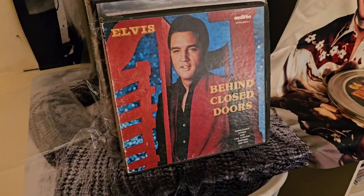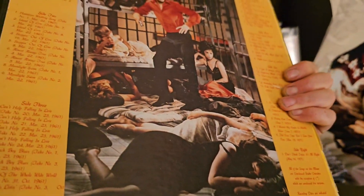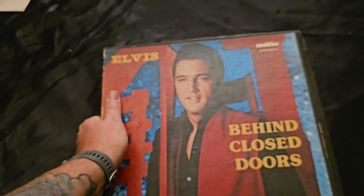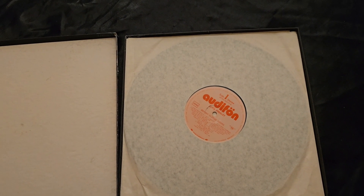And there's the last one, ladies and gentlemen — a bootleg, 'Behind Closed Doors.' Great picture on the back, and this is how it looks on the inside. It's not in the best shape, but it's got four records in it and they all look like this.